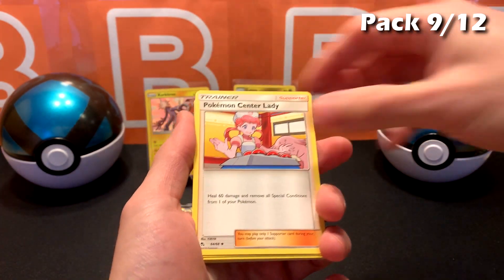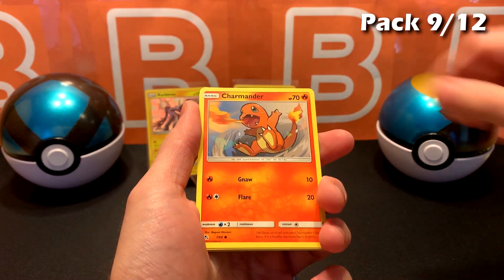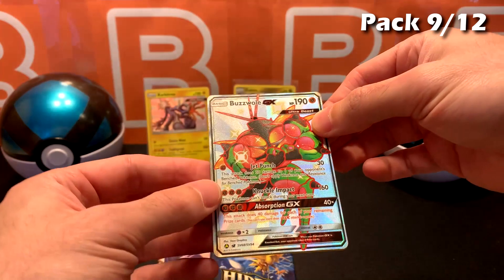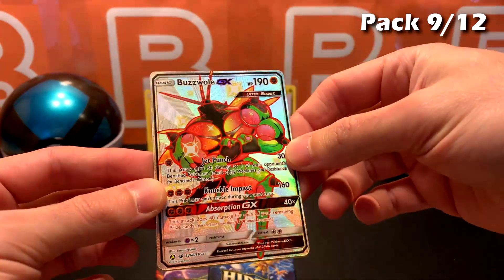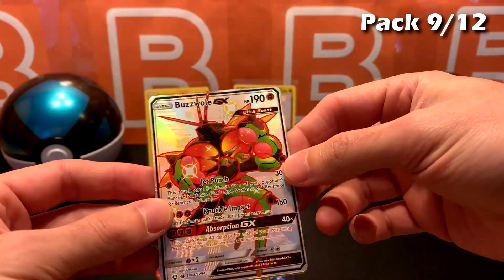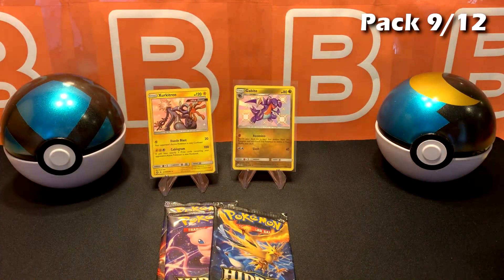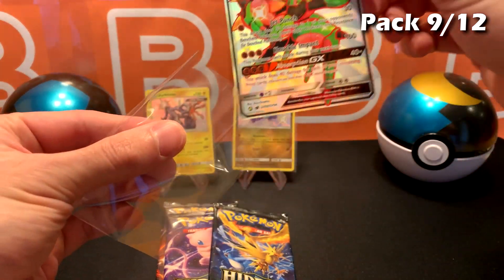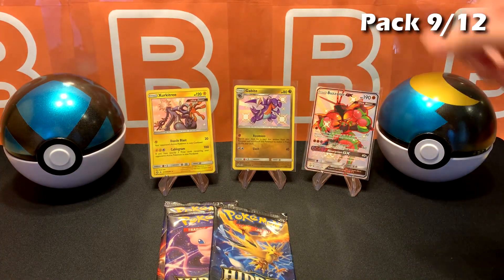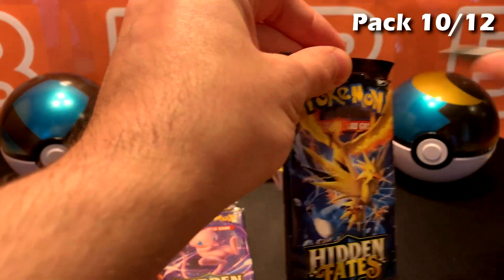Got a lot of trainer cards in that one. Caterpie, Venonat, Charmander. We got our first ultra — Buzzwole. He's pretty swole — that's probably why they named him. They like to combine a lot of different things with animal names. Lapras on that one, so that one was in the shiny slot, which means we can technically still get another ultra. Three shinies from three boxes sounds good to me so far.